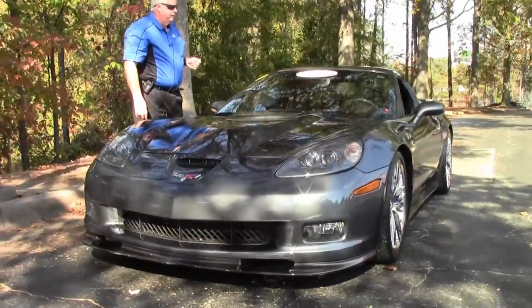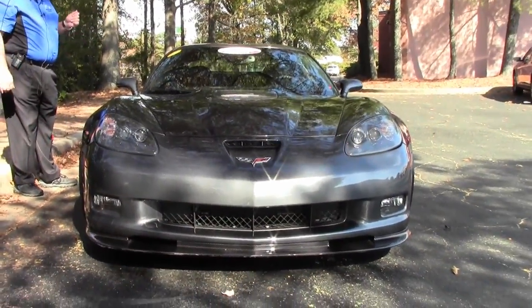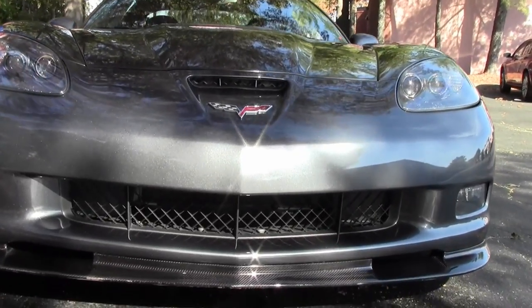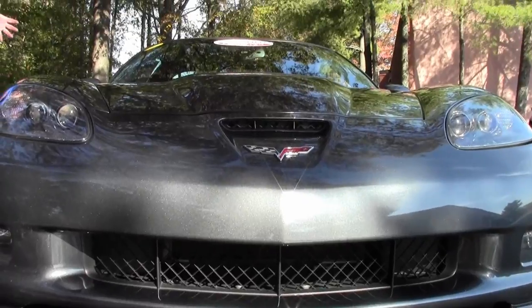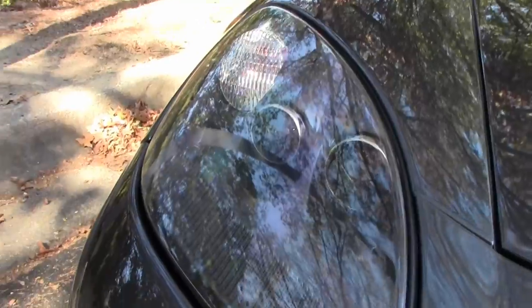This car has got a little over 28,000 miles folks. It is a car to definitely die for. All the collectors, all the Corvette enthusiasts absolutely go crazy with a ZR1, so I hope you do too.